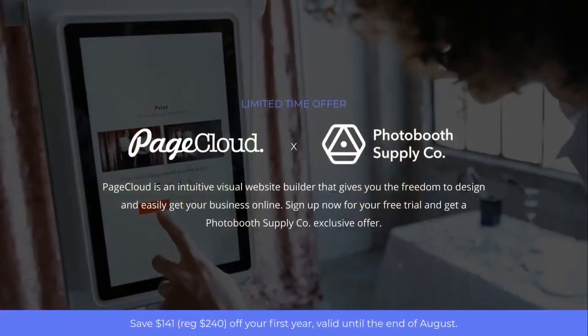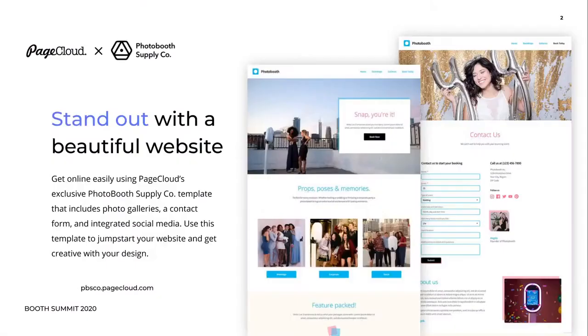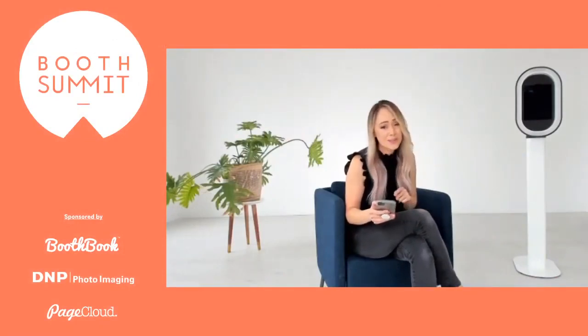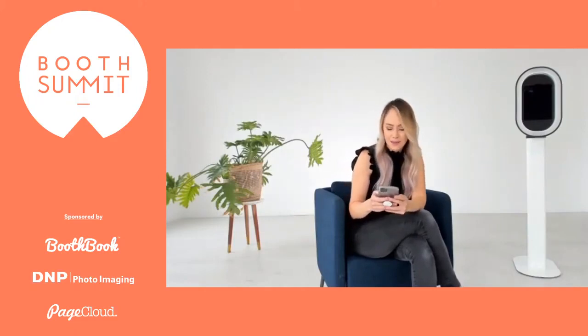PageCloud is an intuitive visual website builder that gives you the freedom to design and easily get your business online. Sign up for your free trial and get Photobooth Supply Co.'s exclusive offer. Get online easily using PageCloud's exclusive Photobooth Supply Co. template that includes photo galleries, a contact form, and integrated social media. Use this template to jumpstart your website and get creative with your design. One lucky winner will win a free year of hosting from PageCloud valued at $249, which for us Canadians is like $330, so that is a lot of savings right there.